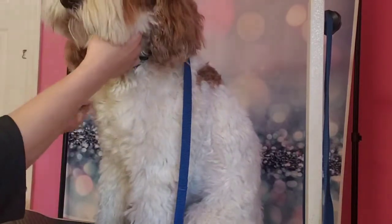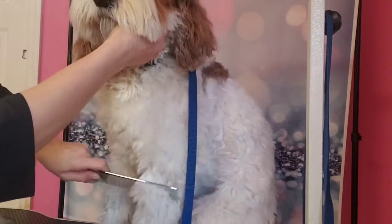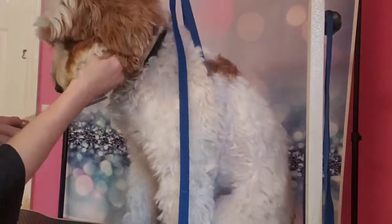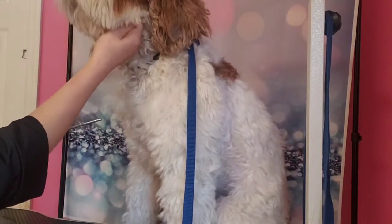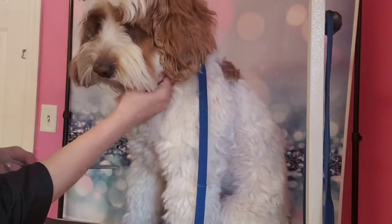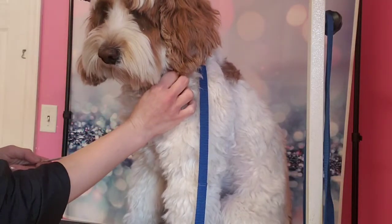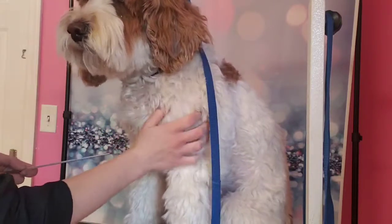Anyway, I just wanted to show you guys the comb test — we can't get this through. Adam, you don't like that, you're a sensitive boy. So we're gonna brush him out really good, fluff him up, get him washed, dried, and brushed again, and we'll see if we can get this combed through.